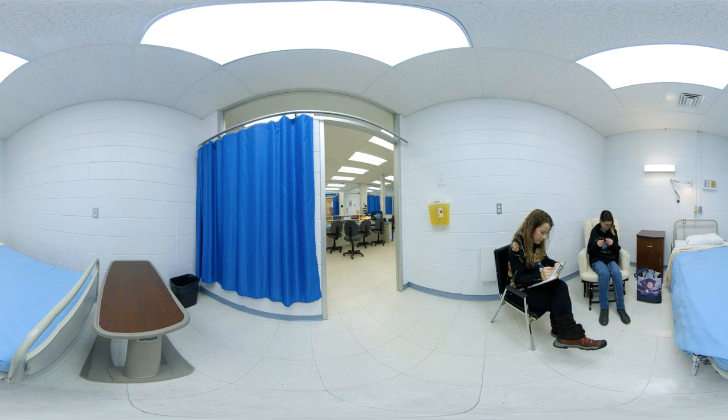The nurse also observes the user's nonverbal behavior in order to perform a complete mental status assessment. She pays attention to appearance, motor behavior, language, emotional state, thought processes, perceptions, and cognitive functions.